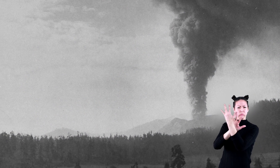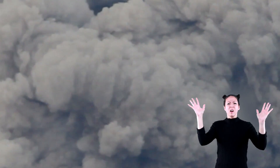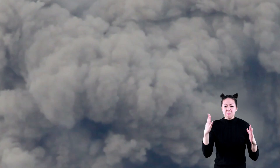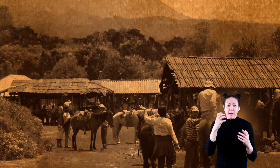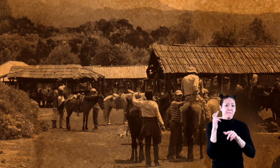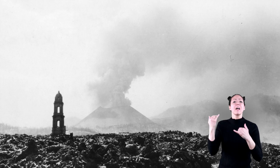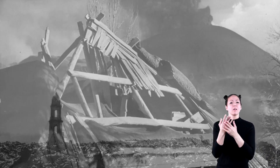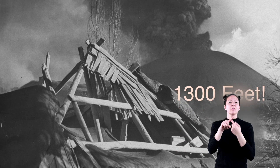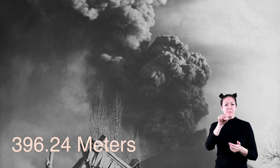A fissure opened, and gray ash and smoke poured into the air, and the sound of a terrible hiss, and the horrible smell of sulfur. Through the thick smoke, Pulido could not find his family. He went back to the village and discovered they had arrived there safe and sound. Through the days and weeks and years that followed, the volcano would continue to grow to over 1,300 feet high, or 396.24 meters.